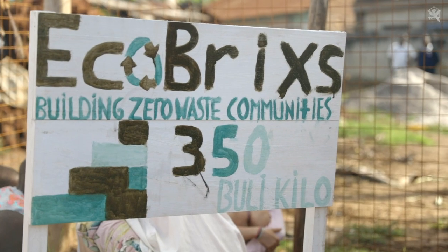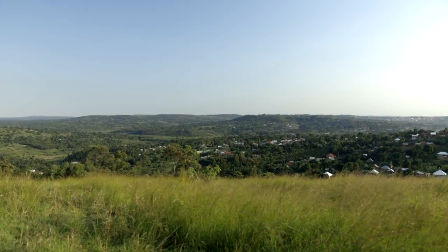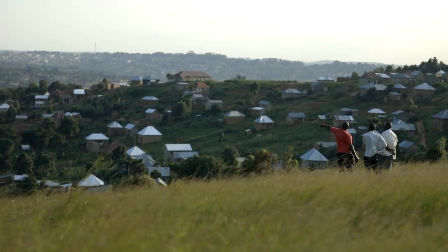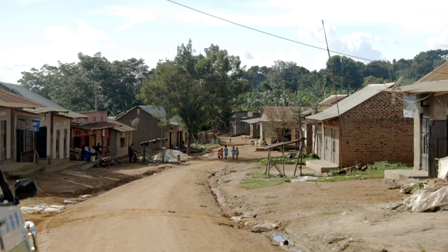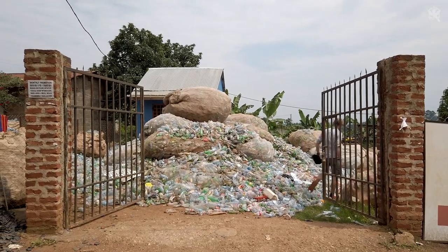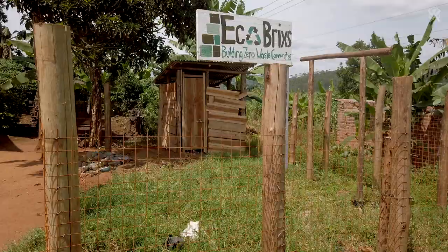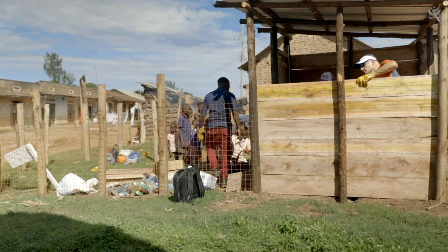We're creating one here in Masaka that is all designed within Uganda, and it will be a replica model that we can take not just across Uganda but across Africa as a whole. EcoBricks' solution starts with cleaning up the plastic waste from the local communities, achieved through a central hub and multiple satellite collection sites around the community, one of which I visited during its construction to see firsthand.